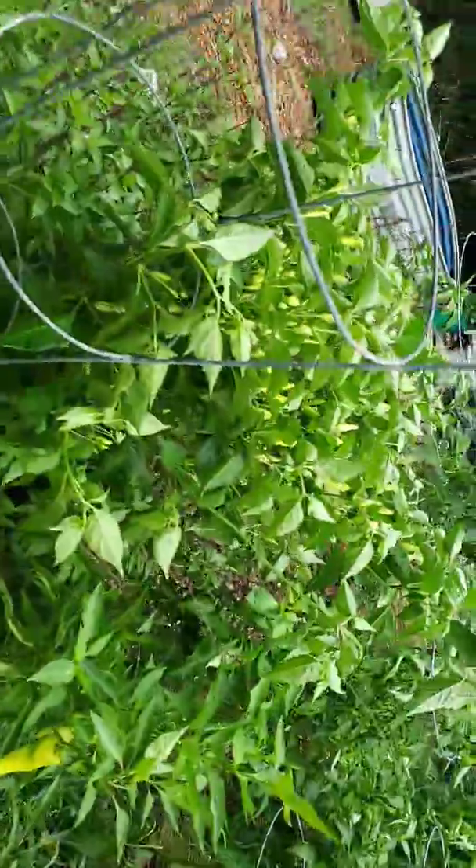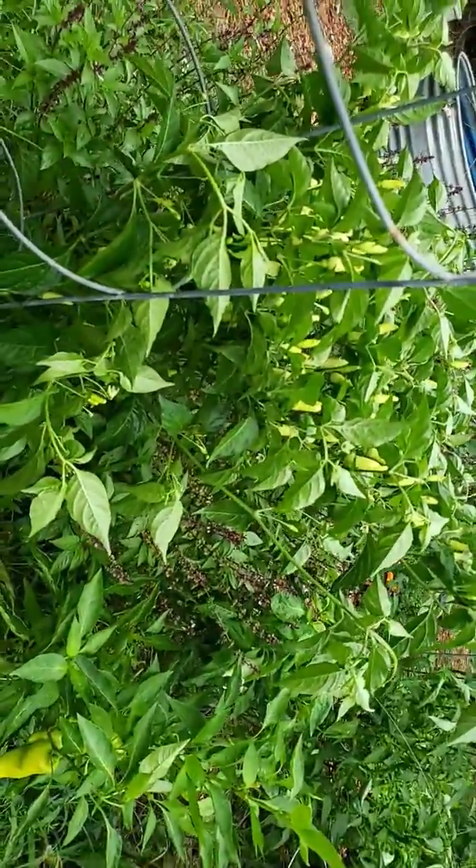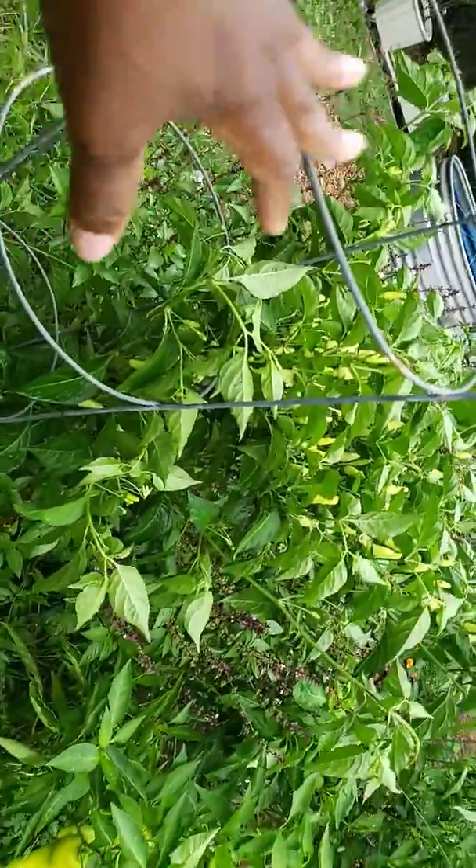Anyway, the rains had laid this Tabasco plant completely over, so I reinforced it with this.